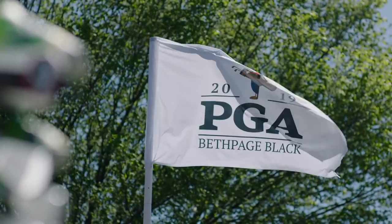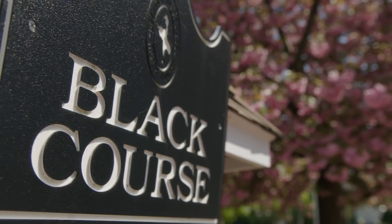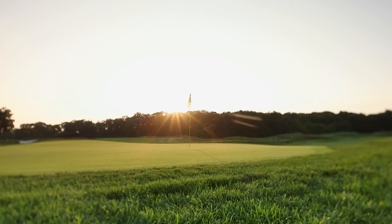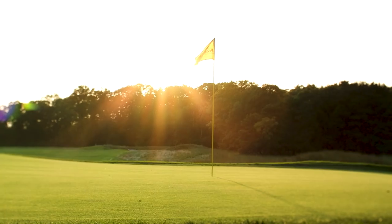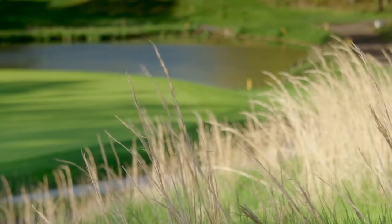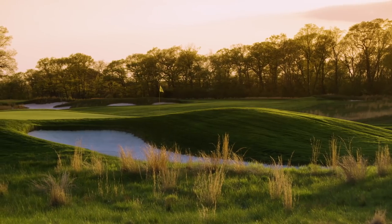Bethpage Black has such a historic past, and it starts with the great architect A.W. Tillinghast. The Black course is regarded as one of his best pieces of work. The golf course right now, as we're leading into the 101st PGA Championship, could not be in better condition. The greens are absolutely perfect, the fairways are in beautiful condition, and the rough is going to be thick and will surely test the best players in the world.